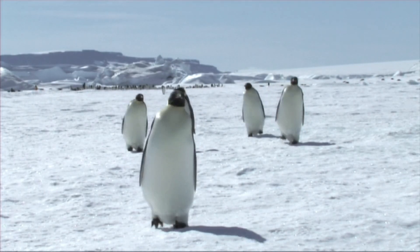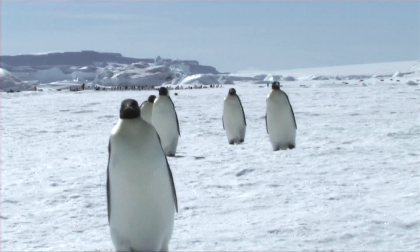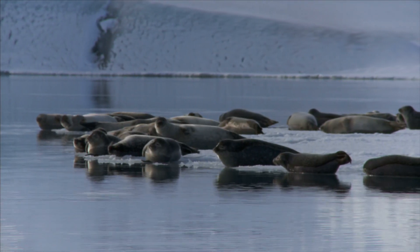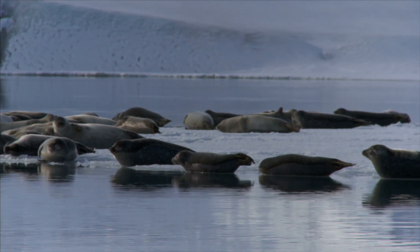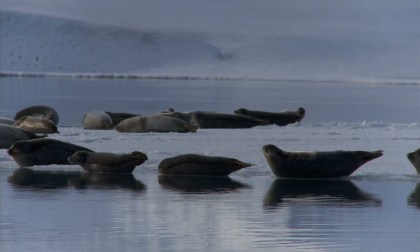Fewer animals live in the cold desert. In Antarctica, most of the animals live near the ocean shore. Because of their ice home, seals, penguins, and other birds rely on fish, squid, and other sea creatures for their food.